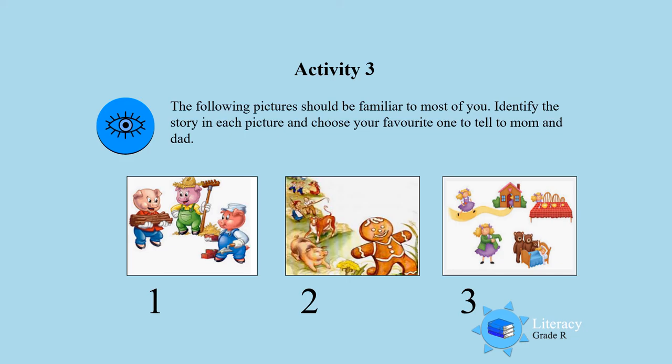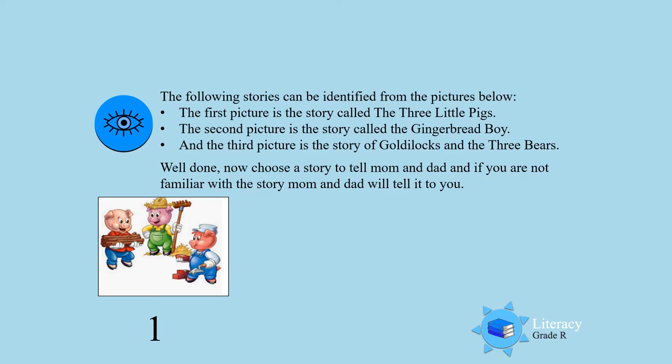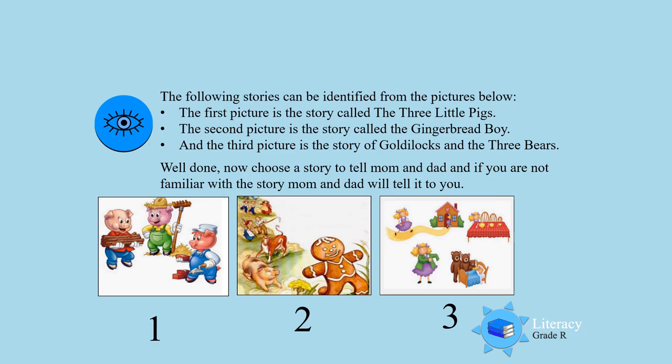If you don't know the story, mommy and daddy can help you, and then you can retell it to them again. The following stories can be identified from the pictures: Picture 1 is the story of the three little pigs. Picture number 2 is the story about the gingerbread boy. Picture number 3 is the story of Goldilocks and the three bears. Well done! Now choose any of these stories and tell it to mommy and daddy.